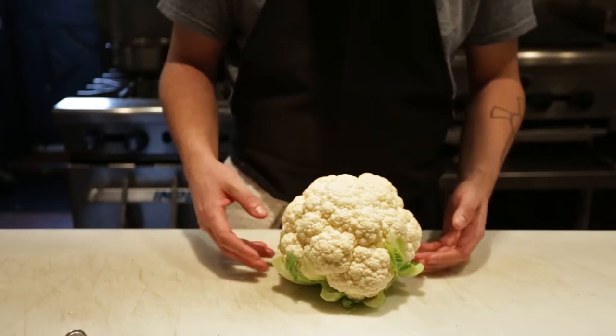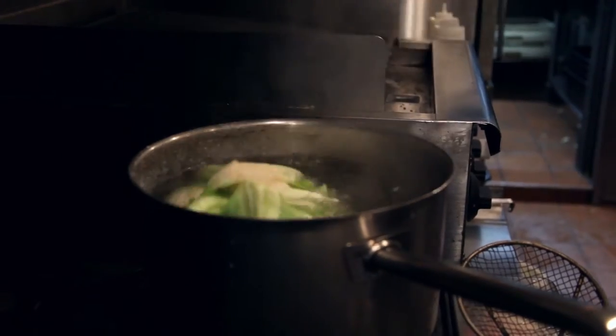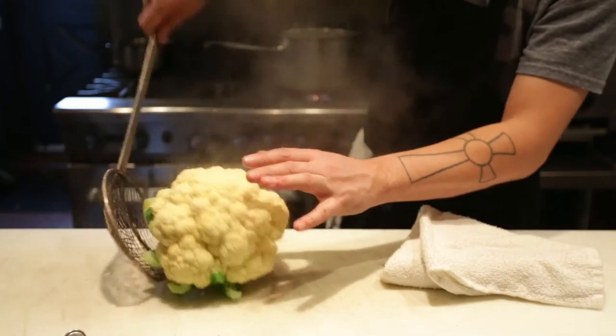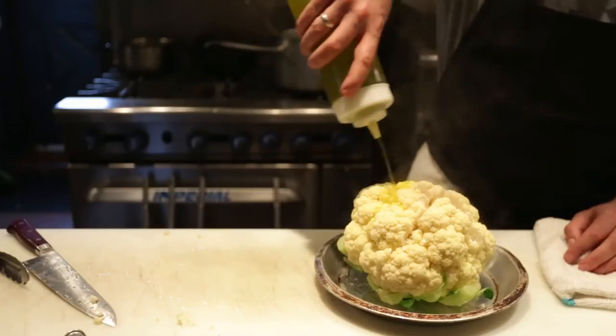We get in our cauliflowers that we spec very painstakingly through our produce supplier, and then we put them into boiling water for about three minutes just to get some heat inside of them. We score them open so we get a little bit of the heat, the caramelization, and the seasoning on the inside of the cauliflower.